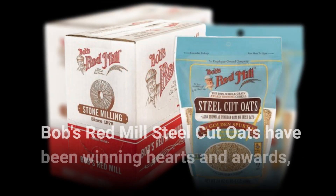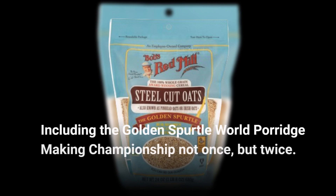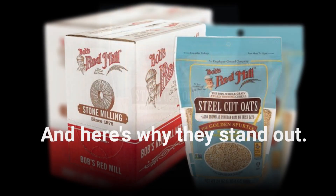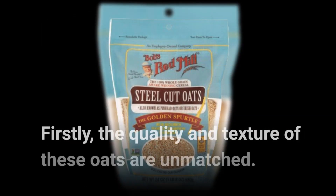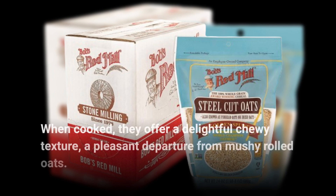Bob's Red Mill Steel Cut Oats have been winning hearts and awards, including the Golden Spirtle World Porridge Making Championship not once, but twice. And here's why they stand out. Firstly, the quality and texture of these oats are unmatched. When cooked, they offer a delightful chewy texture, a pleasant departure from mushy rolled oats.